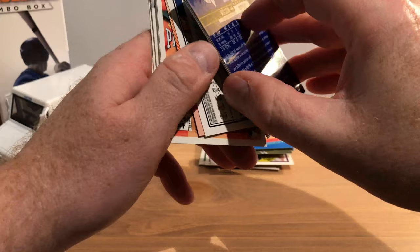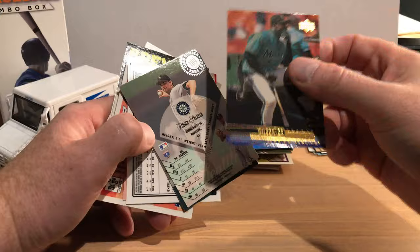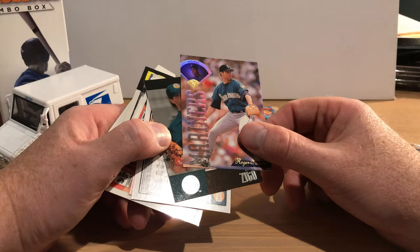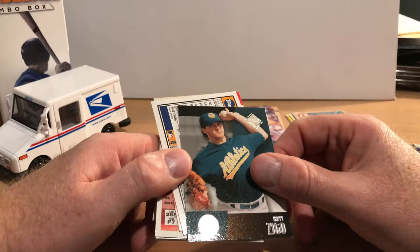There's Jose Oquendo — apologies again for the glare — that's from '91 Donruss. The cards are stuck together a little bit. There's Preston Wilson from Upper Deck, looks like it's around 2000. There's Roger Salkeld. I apologize again for the glare. Barry Zito, another one from Upper Deck, and that's from 2002 it looks like.